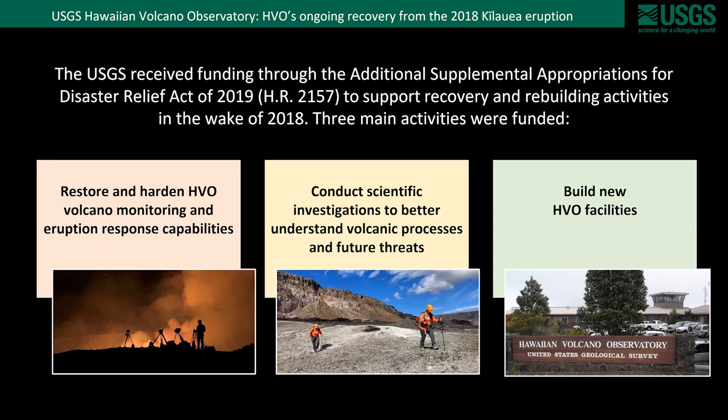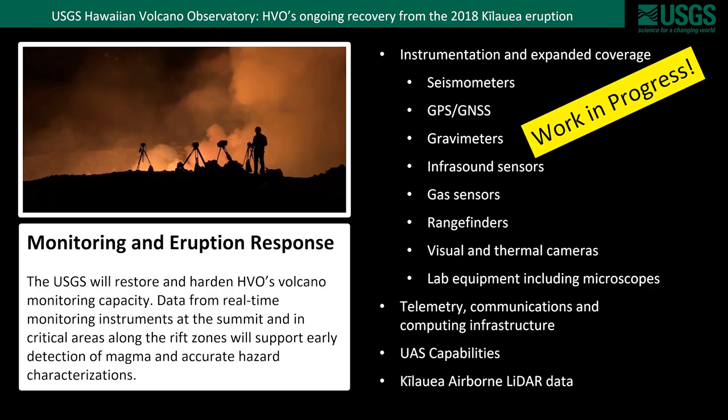So let's talk more about restoring and hardening volcano monitoring and eruption response. A big part of this is scientific instrumentation to monitor and analyze activities such as earthquakes, ground deformation, gas emissions, and so on. New instruments will bring new capabilities but also expanded coverage, and this is critical in areas such as Kilauea's East Rift Zone.